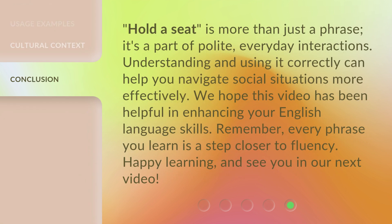'Hold a seat' is more than just a phrase — it's a part of polite, everyday interactions. Understanding and using it correctly can help you navigate social situations more effectively. We hope this video has been helpful in enhancing your English language skills. Remember, every phrase you learn is a step closer to fluency. Happy learning, and see you in our next video.